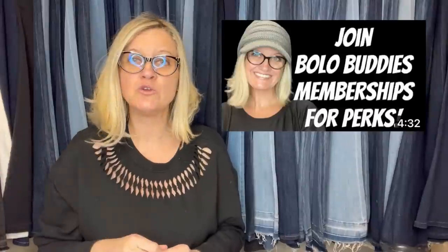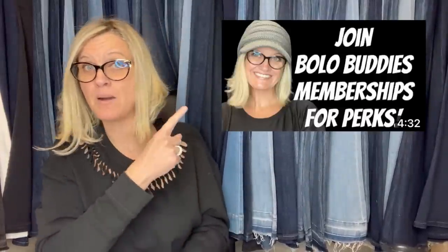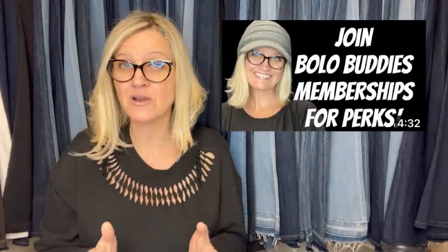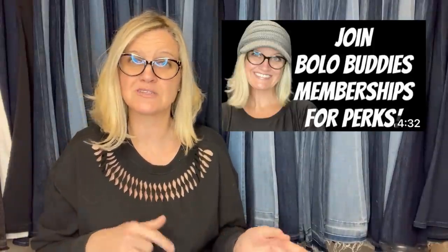If you are a Bolo Buddies member of my YouTube channel at level two, you will get a shout-out in the video. I'll mention either your eBay store or your YouTube channel and pop it up when I share your bolo, and you will be linked in the description. There's a join button down below — no pressure to join, it's just a perk if you want exposure for your eBay store or YouTube channel.